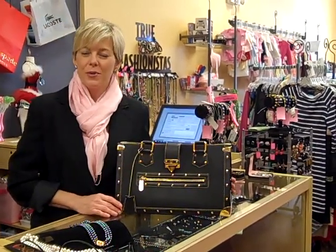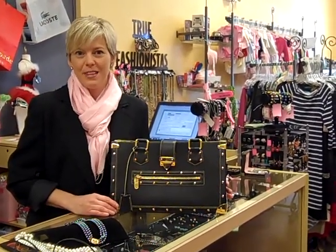We hope you enjoyed our weekly installment of Fashionista FaceTime and we hope to see you tuning in next week to see what's new and fabulous at True Fashionistas.